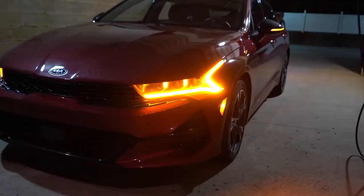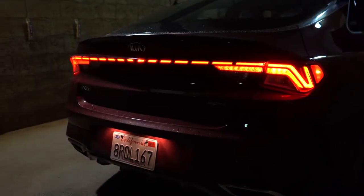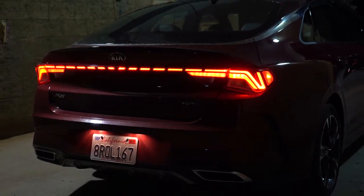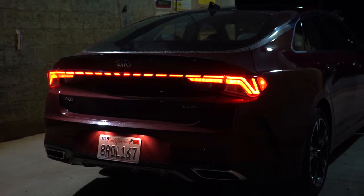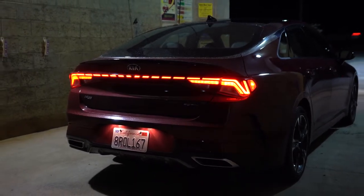Also at night: LED integrated turn signals come standard with the GT Line and up, and LED tail lights as well. The tail light design is not a solid LED light bar — it's broken up and unique. There's plenty of illumination for night driving; within my week of driving, waking up early for my day job, I could see perfectly fine, and everybody else could see me. LEDs all around is a nice added safety feature.